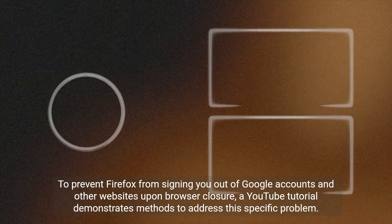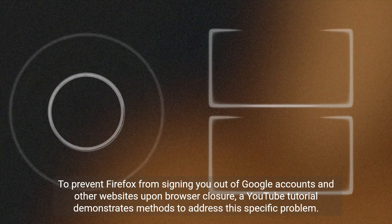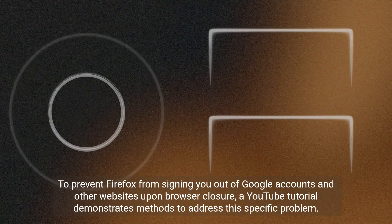To prevent Firefox from signing you out of Google accounts and other websites upon browser closure, a YouTube tutorial demonstrates methods to address this specific problem.